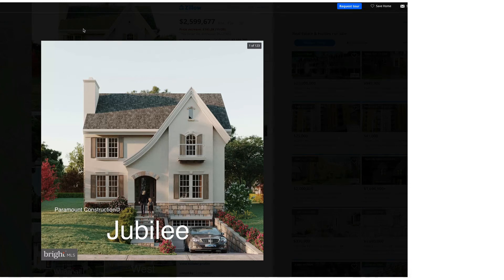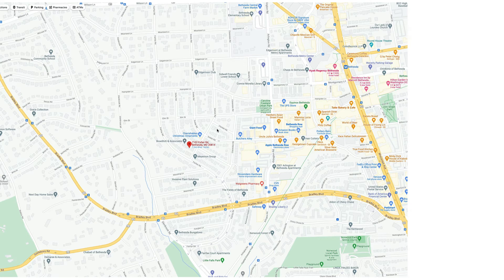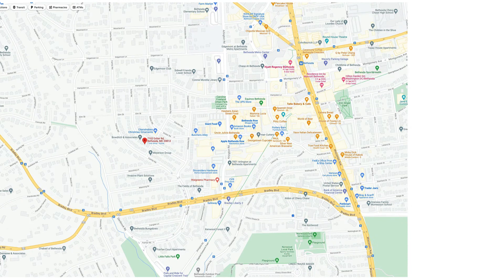This is Rob. I want to show you a new home we're going to be building. This is going to be in downtown Bethesda. Let me show you on a map where it is. It is at 7102 Exfair Road, in a neighborhood called Edgemore, which is downtown Bethesda.